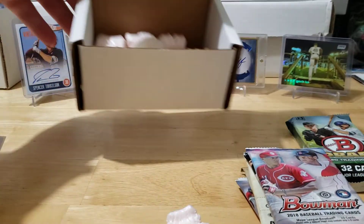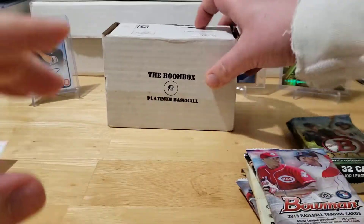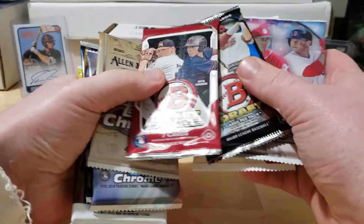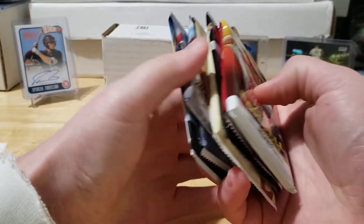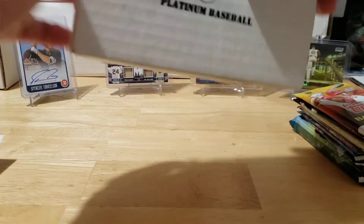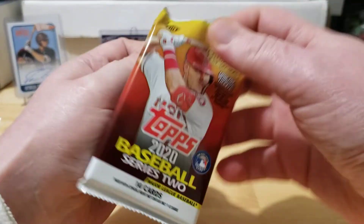We're off to a really nice start and we haven't even opened a pack yet. This is a really nice lineup of packs - good job Boombox. We're going to save those 2018s for last since that's our biggest hit possibility. One out of every four packs gets an auto, so let's do it that way. I'm going to set the box off to the side so we can see that stuff in the background a little bit better.